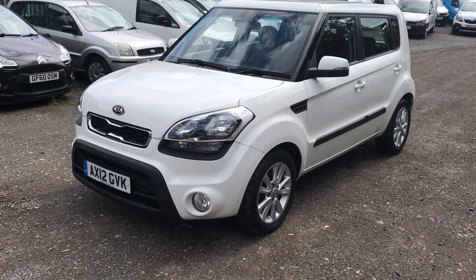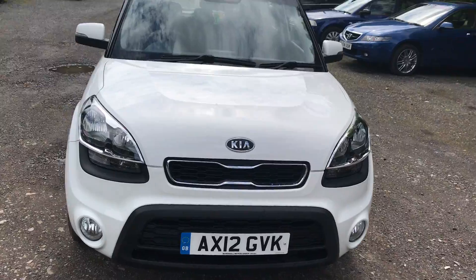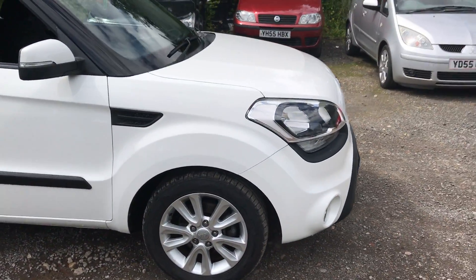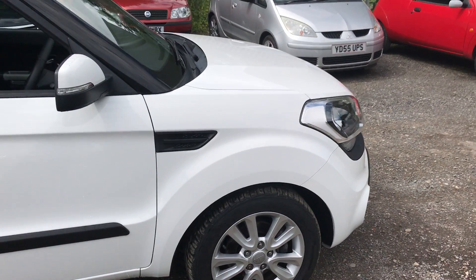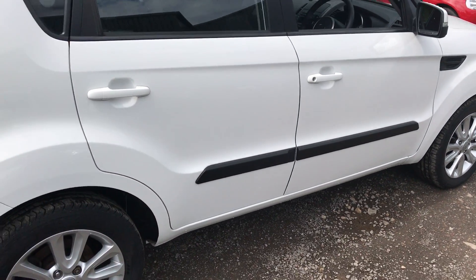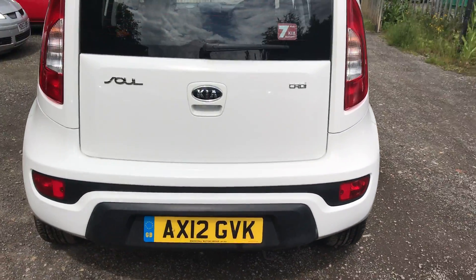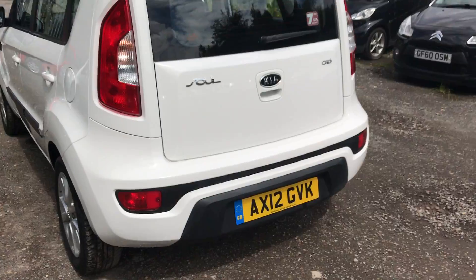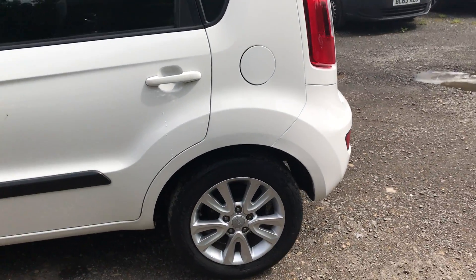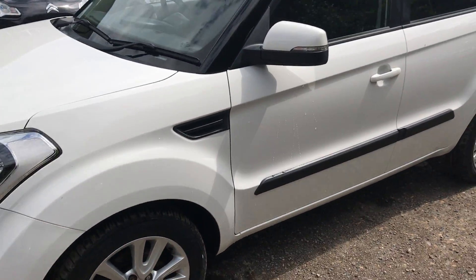Here we have a Kia 2012 Soul 1.6 CRDI automatic, finished in white. The car is very clean with the odd stone chip, but other than that very clean. Tires are all good with at least six to seven millimetres on them — recently new. For its age, it's a very clean car.